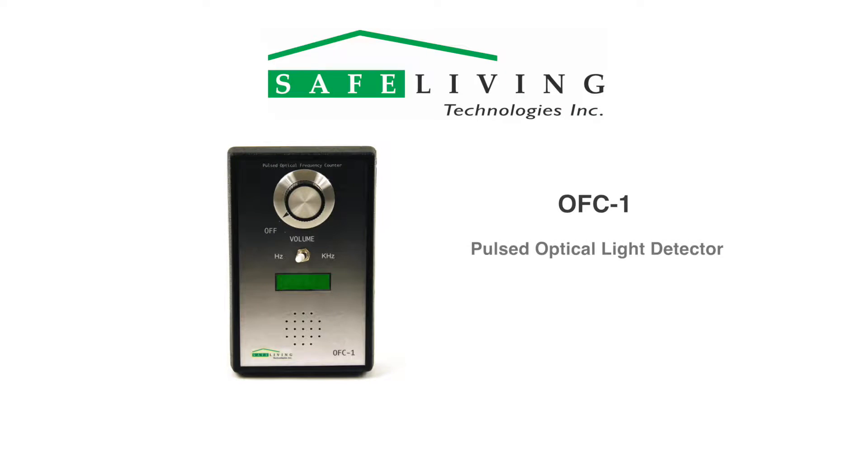The OFC1 is a pulsed optical light detector designed to identify and measure pulsed light sources with modulation frequencies from 10 Hz to 100 kHz in two ranges. In addition to a digital frequency readout, the OFC1 includes an audio amplifier circuit and a speaker to allow you to hear these light pulses. This helps to identify common sources very easily.